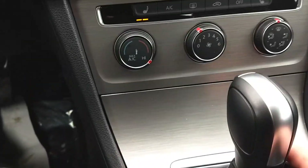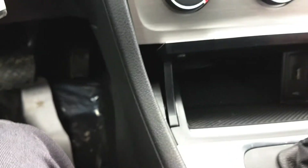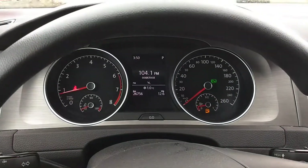Another 12-volt charge here as well, a little storage bin here, and there is a USB port tucked away over here.